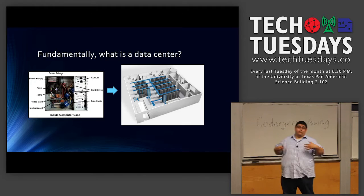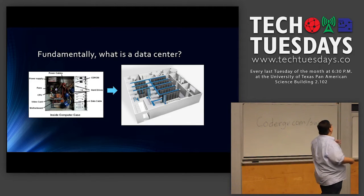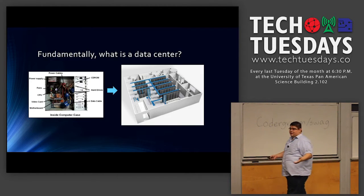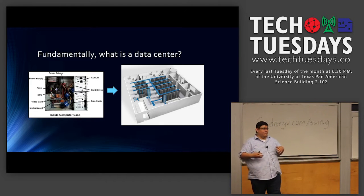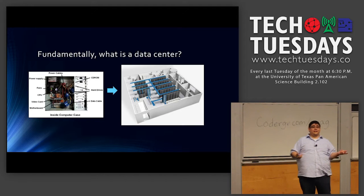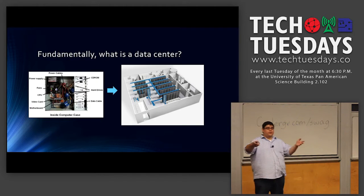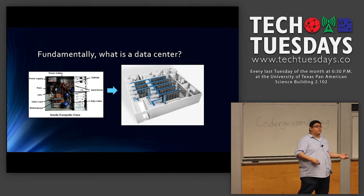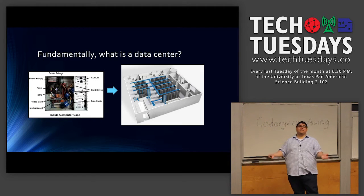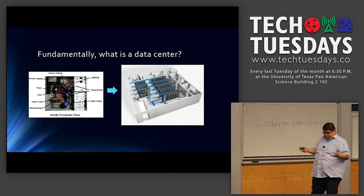When most people look at a data center, they see rows and rows of different racks, tons of servers, and all these cables interconnected. But from my perspective, all these things are just a computer broken into pieces. Several racks are used for storage, several for computing — basically your motherboard, CPU, memory — several racks for power, and several racks for cooling. Think about it that way: it's the simplest, most fundamental way to look at a data center — just your computer at home, exploded.